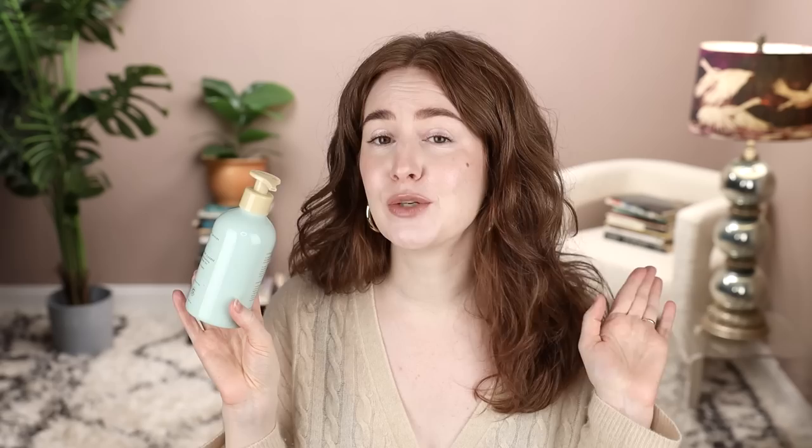Another shower thing: Soft Services Comfort Cleanse. I bought this for myself. I feel like this is the perfect everyday body cleanser. It's not scented, and it's not drying — in fact, the main claim is that it's really nourishing and good for frequent showers, chronically dry, itchy, sensitive skin, redness, stuff like that. I do get itchy, dry skin in the winter especially; I tend towards dry skin overall.